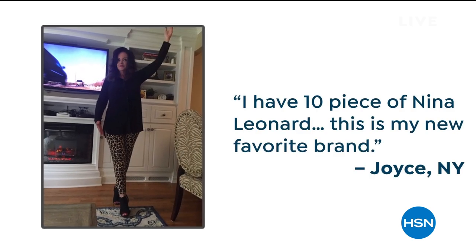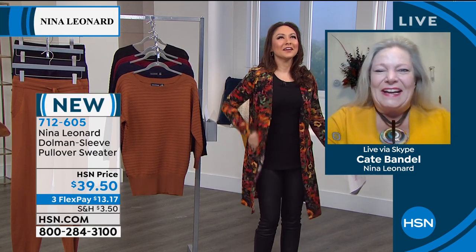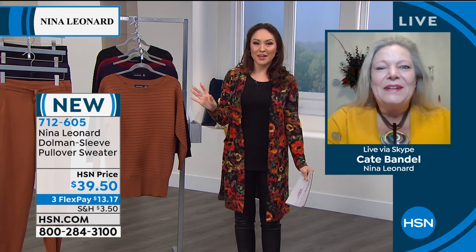This is really truly for every woman. Look at these ladies — they're all different in their height, their shape, their ages. I love that about Nina Leonard. So Kate is joining me on Skype this morning looking very bright and beautiful. She says she loves a third piece and they have lots of them in the next two hours.